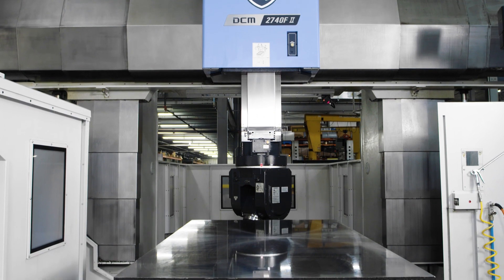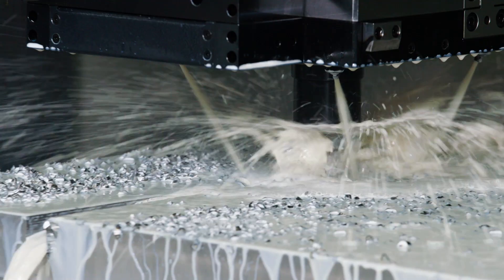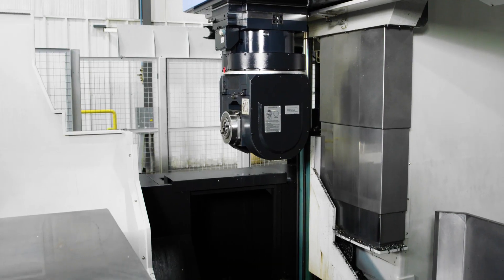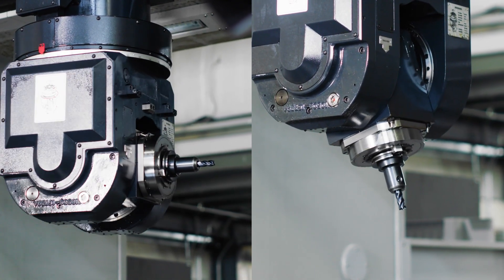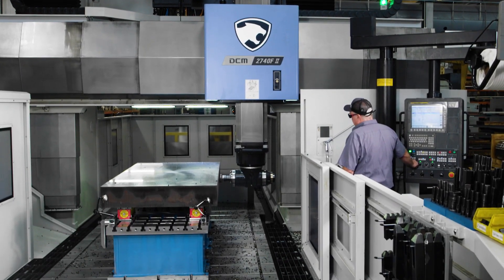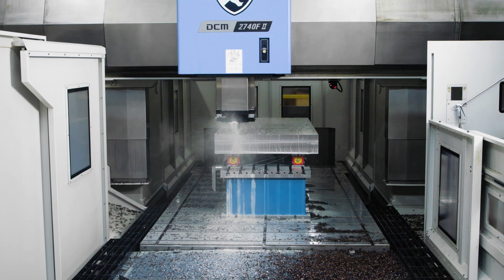We can have the ram extended all the way out with the face mills and the drills taking any cuts. The DCM offered a universal head that could change out along with the right angle head and a vertical head. The universal head allows us to index every degree in the B axis and every degree in the C axis, so we can position to any compound angle that's needed and do the heavy milling, the roughing and the finishing all with that same head.